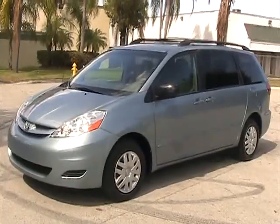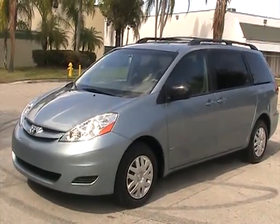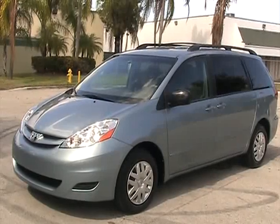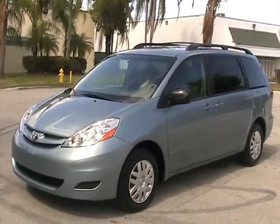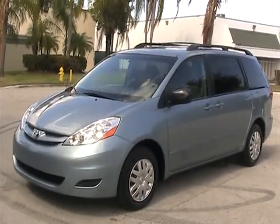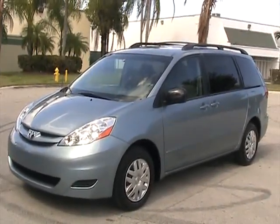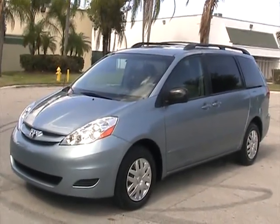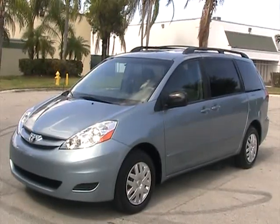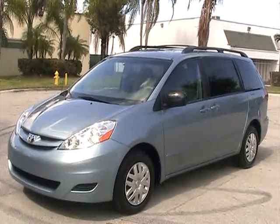That concludes our video for this 2009 Toyota Sienna LE 8-Passenger with Rear DVD System. If you have any questions, please feel free to call 305-310-1223 or visit our website at southeastcarsales.net. Thank you very much.